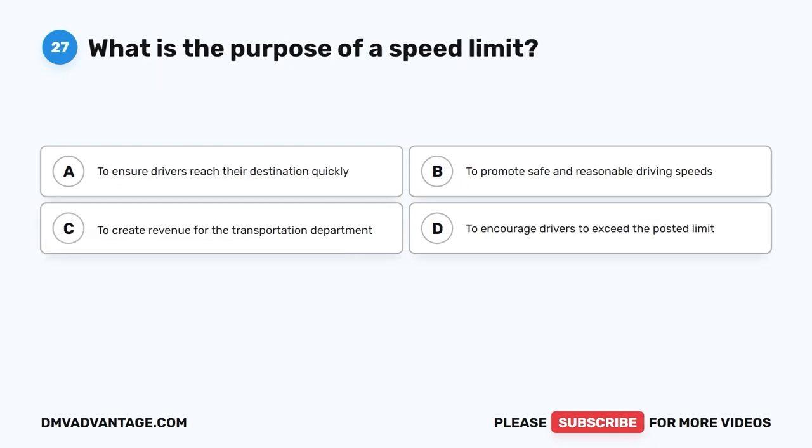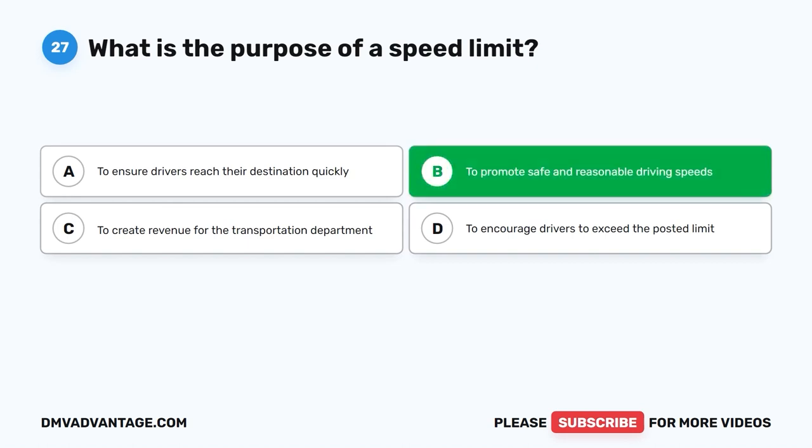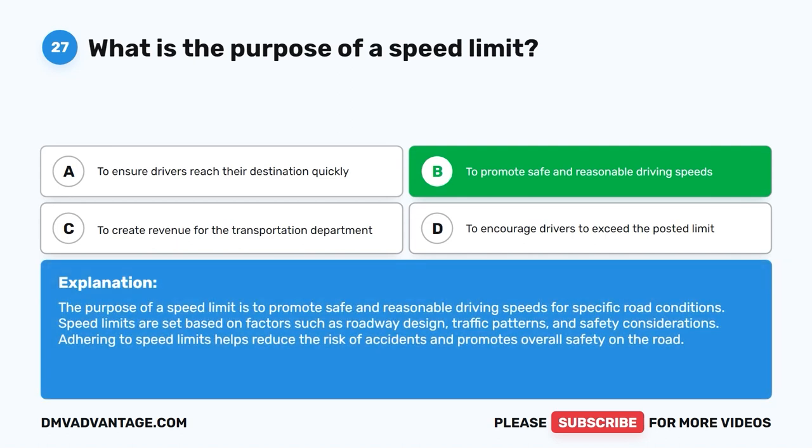Question 27: What is the purpose of a speed limit? A. To ensure drivers reach their destination quickly. B. To promote safe and reasonable driving speeds. C. To create revenue for the transportation department. D. To encourage drivers to exceed the posted limit. The correct answer is B. The purpose of a speed limit is to promote safe and reasonable driving speeds for specific road conditions. Speed limits are set based on roadway design, traffic patterns, and safety considerations. Adhering to speed limits helps reduce the risk of accidents and promotes overall safety.